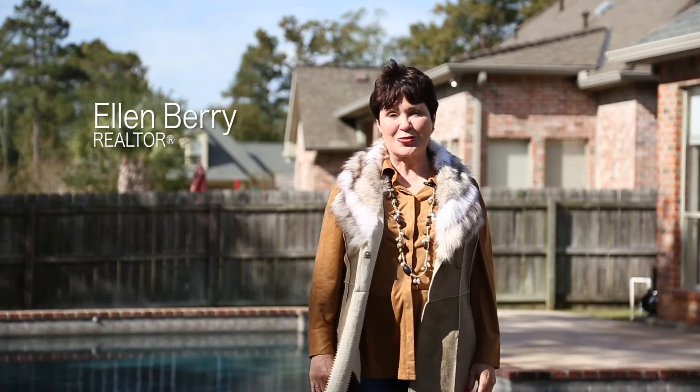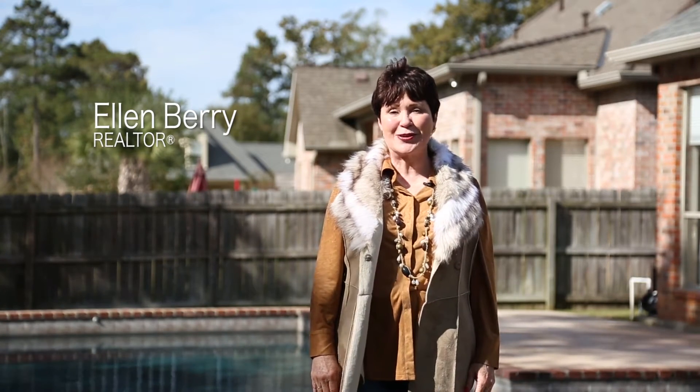Are you looking for a move-in ready luxury home with five bedrooms, plus a sparkling pool and spa that backs onto green space? Hi, I'm Ellen Berry. Please join me for a tour of 545 South Down Loop.